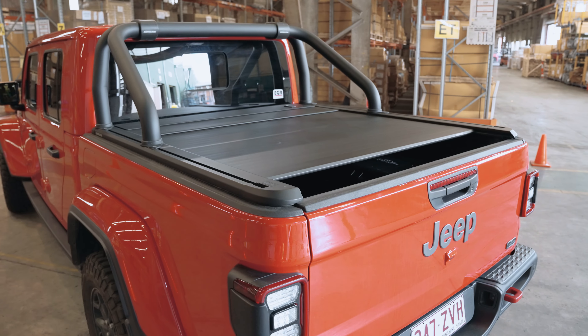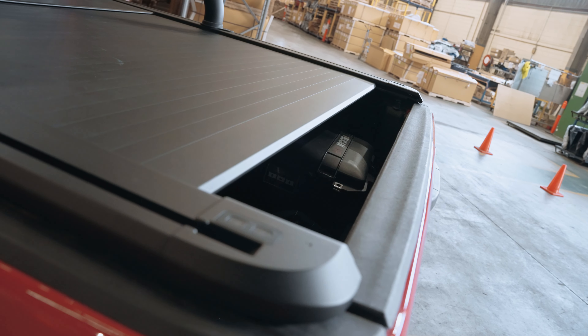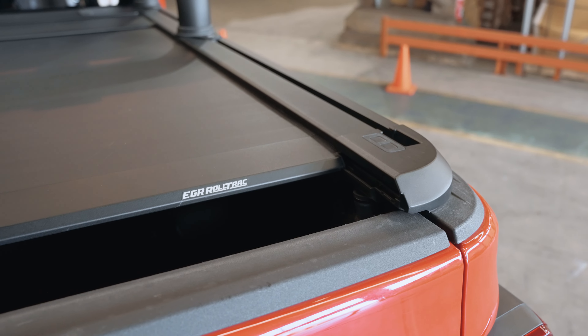Do you have a Jeep Gladiator and need the most recommended overlanding bed cover? EGR is looking for a few off-roading influencers to help us reach the rest of the world. We want to give you an EGR Rolltrack in exchange for you sharing how awesome they are. You'll love the EGR Rolltrack just as much as you love your Jeep Gladiator.